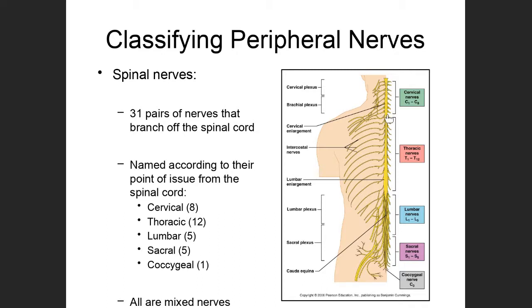In the thoracic area, nerves are numbered T1, T2, T3, T4, all the way down to T12. In the lumbar region, spinal nerve pairs are named L1 through L5, and sacral nerves are S1 through S5. That little coccygeal nerve is labeled Co so we don't confuse it with C1, the first cervical nerve.